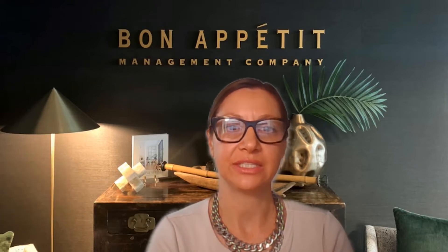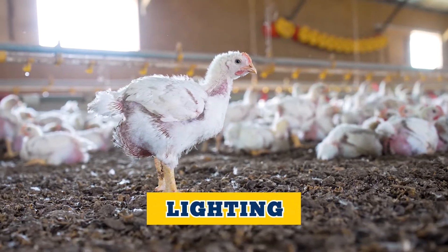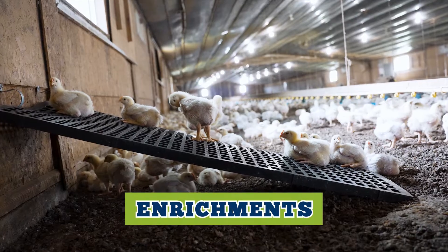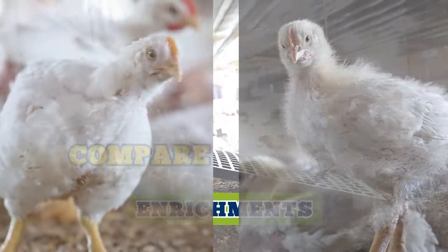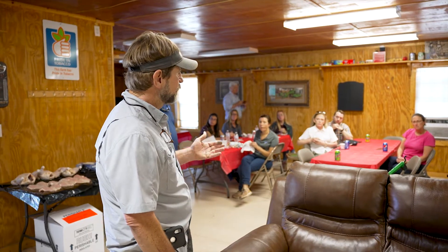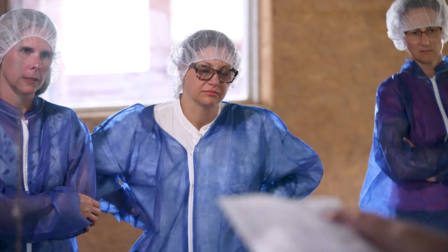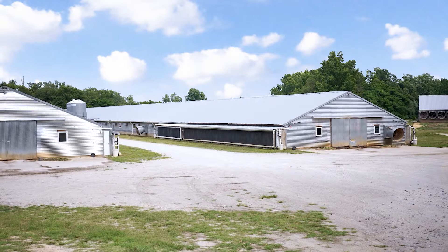It was fantastic to get to see the litter, the stocking density, the lighting, the enrichments all in place, and it was fascinating to see the different chicken breeds and to talk to the farmers who are actually growing these different breeds and hear how that impacts their daily life and, quite frankly, their income.